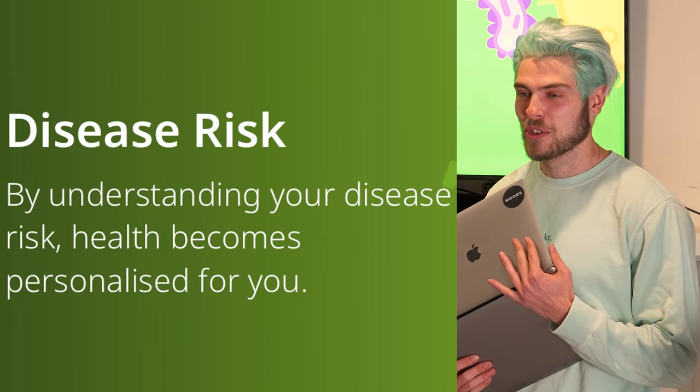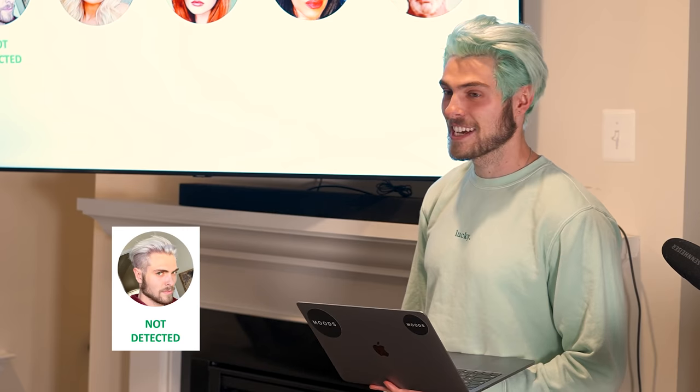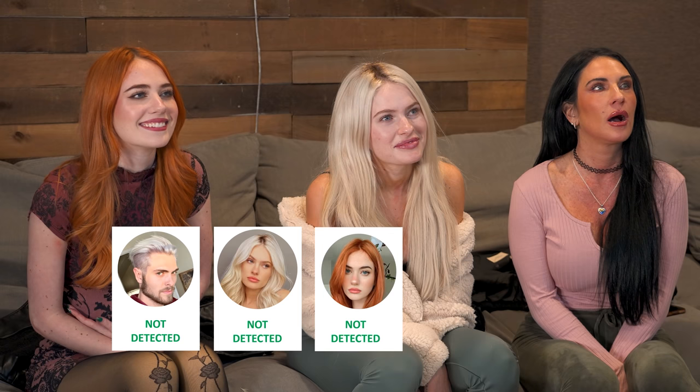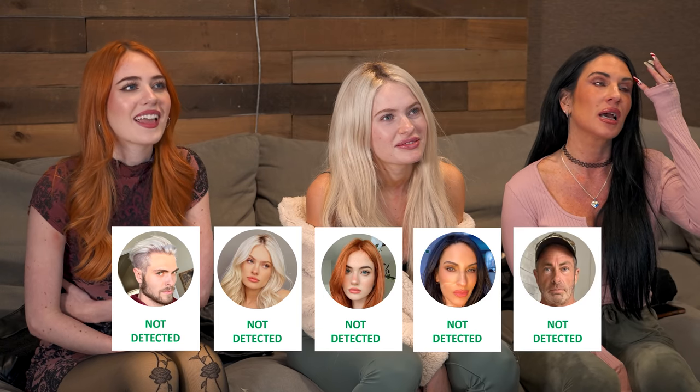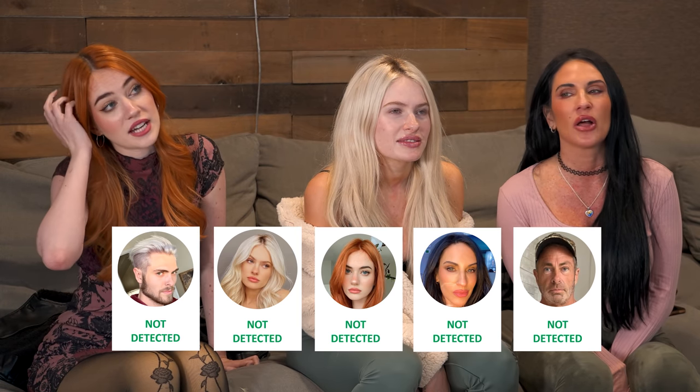Disease risk — who is most prone to diseases and illnesses? Cancer risk: not detected for Brandon, Claudia, Kennedy, and dad — none detected across the whole family. 'Cancer doesn't run in our family. I've had enough other illnesses though.'